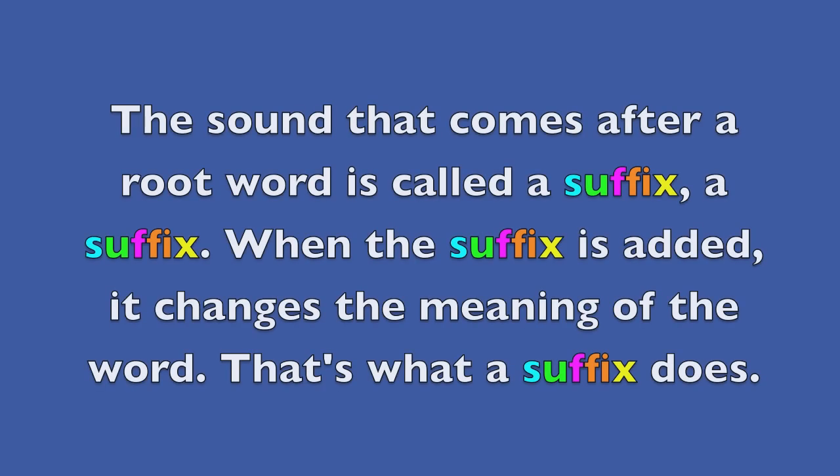The sound that comes after a root word is called a suffix, a suffix. When the suffix is added, it changes the meaning of the word. That's what a suffix does.